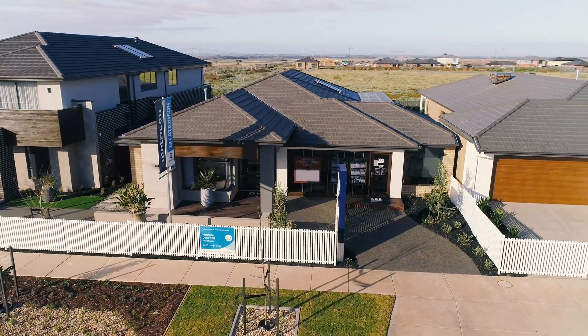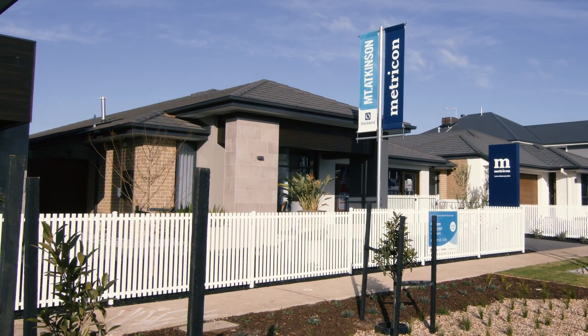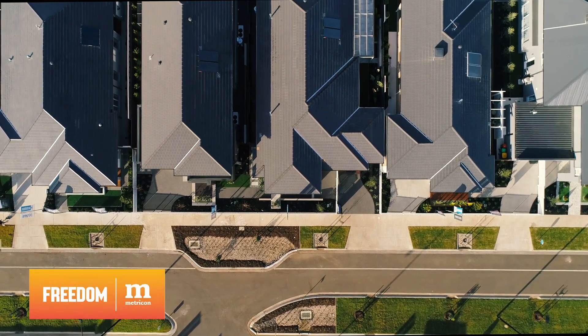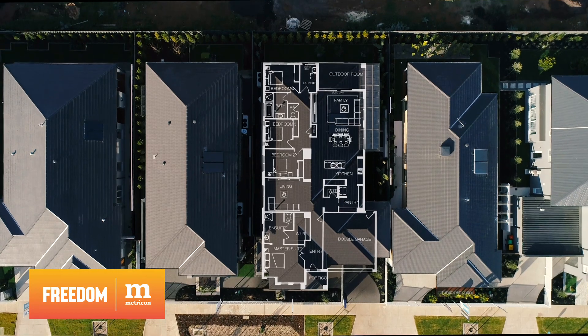The Delta in Metricon's Freedom Range is a fantastic family home which offers plenty of space at an affordable price. The very popular Delta comes in 10 floor plans to choose from, so you're likely to find the perfect design for your needs.